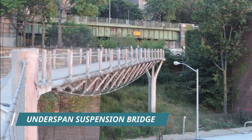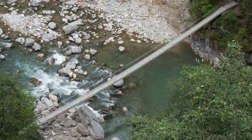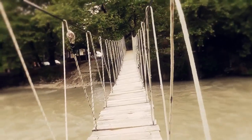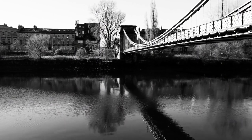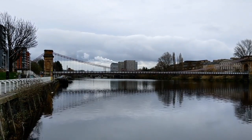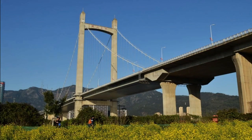The underspan suspension bridge is an early 19th century descendant of the simple suspension bridge. The deck is raised on posts above the main cables. The stressed ribbon bridge is a modern descendant of the simple suspension bridge; the deck lies on the main cables but is stiff, not flexible. The standard suspension bridge is the most familiar type; the deck is carried below the main cables by suspenders and is usually stiff, with the main cables anchored to the earth. The self-anchored suspension bridge is a modern descendant combining elements of a cable-stayed bridge, where the main cables are anchored to the ends of the deck.